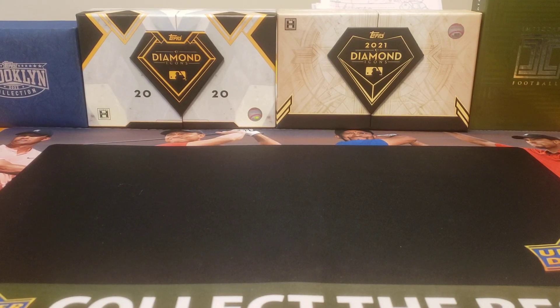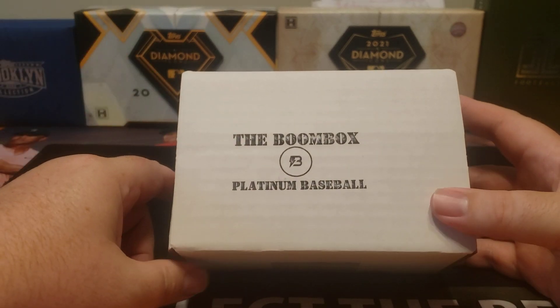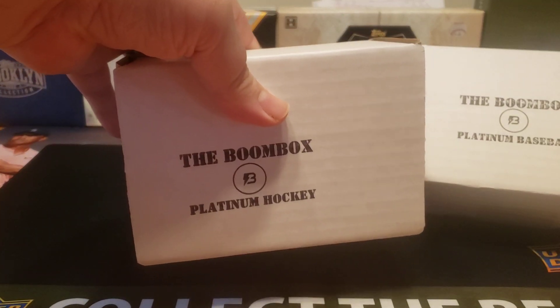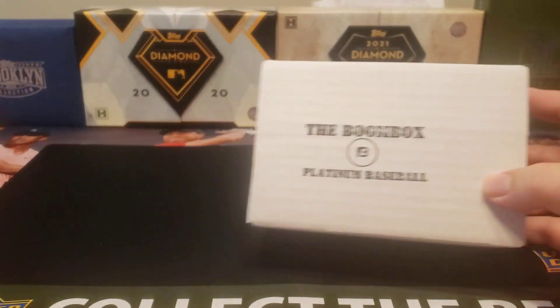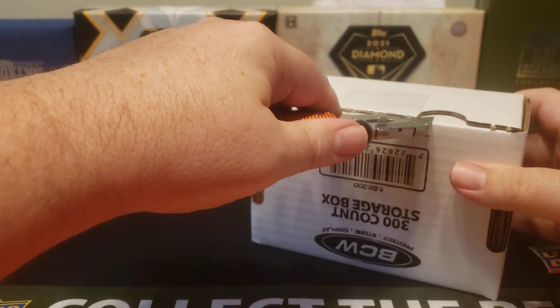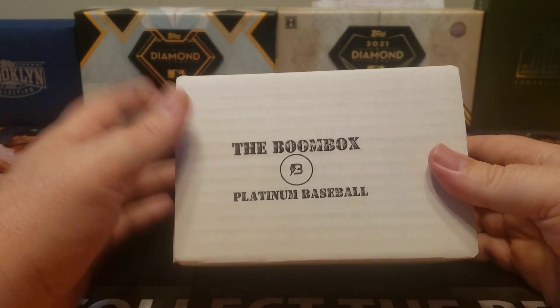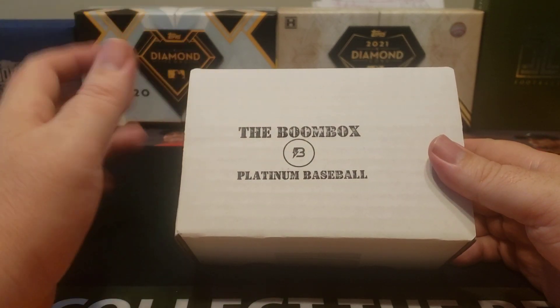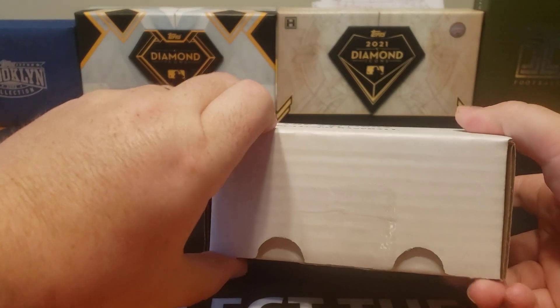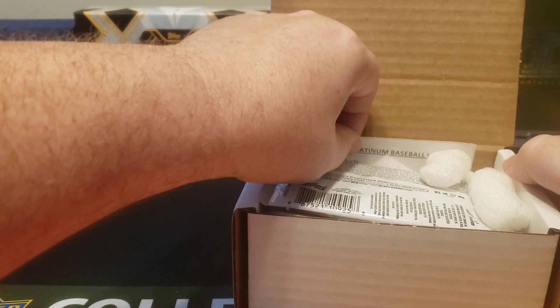Hey everybody, welcome back to the Professor's Dugout. It's the beginning of March — I didn't do these last month but I like the lineup this month, so we picked up a box of the Boombox Platinum Baseball. I'll do a video for the Boombox Platinum Hockey maybe a little bit later, but I wanted to get this one out so you could take a look and check it out for yourselves. If you've been watching my channel for a while, you know the drill — you can go to the original boombox.com. It's a repack product, my favorite repack product, pretty much the only one I do nowadays.